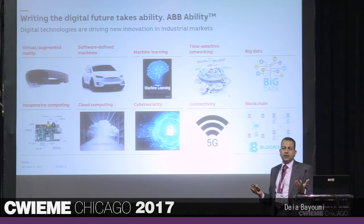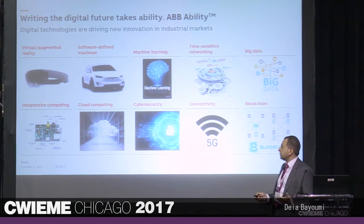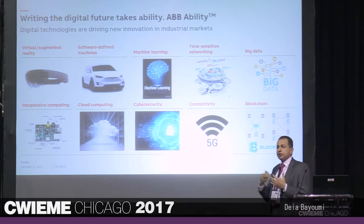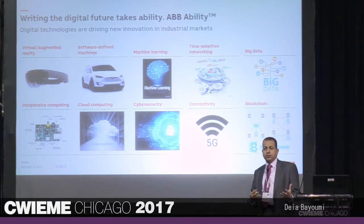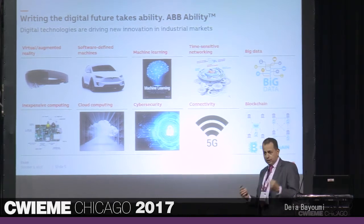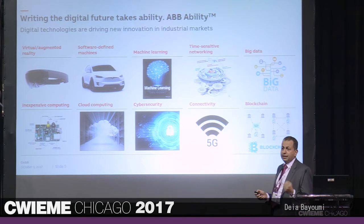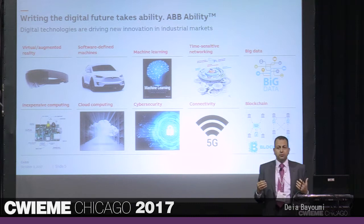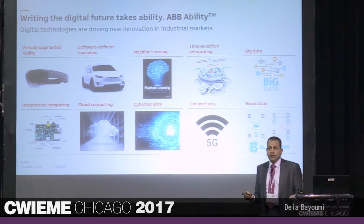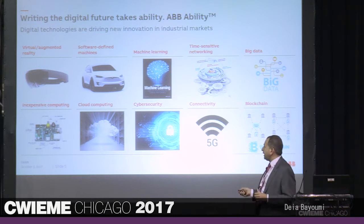There are lots of technologies around and the industry started looking at what applies to transformers. From augmented reality and virtual reality, there is a lot of application now for service — really as if while you're physically in Chicago you can be looking inside a transformer factory. There's a lot of software-driven machine learning and AI. We have lots of networks, lots of data we need to filter through. Computing is now very inexpensive — you can get a powerful computing board at much cheaper prices, or do it even in cloud.